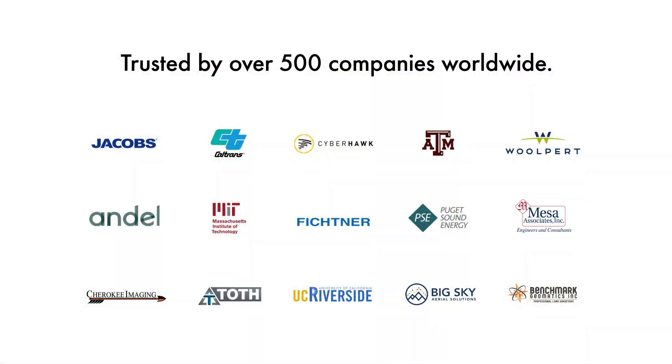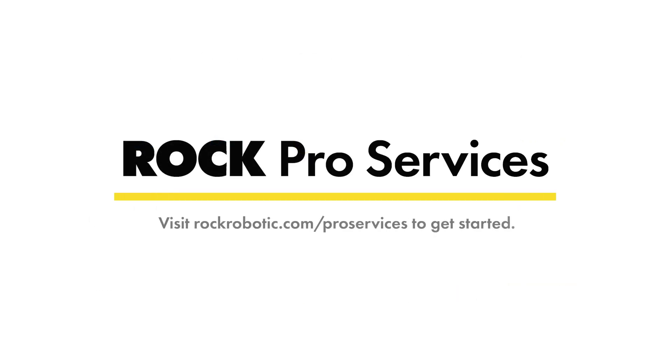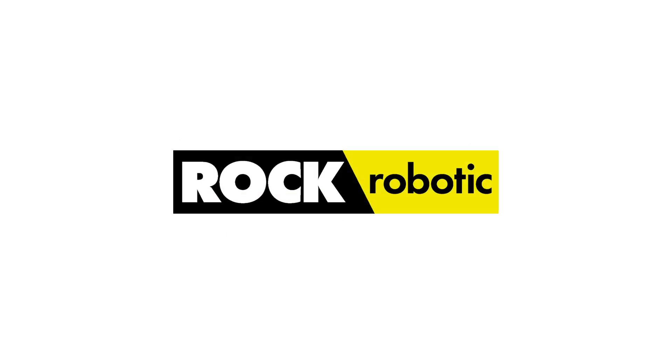Join over 500 companies worldwide in trusting ROC Robotic for your success. Experience the best in data processing support. Visit rockrobotic.com/pro-services today to get started.